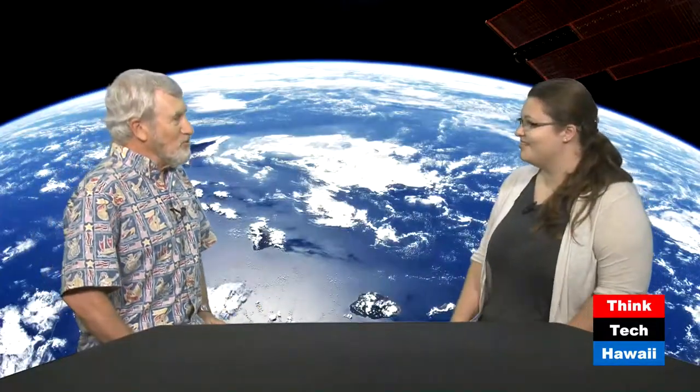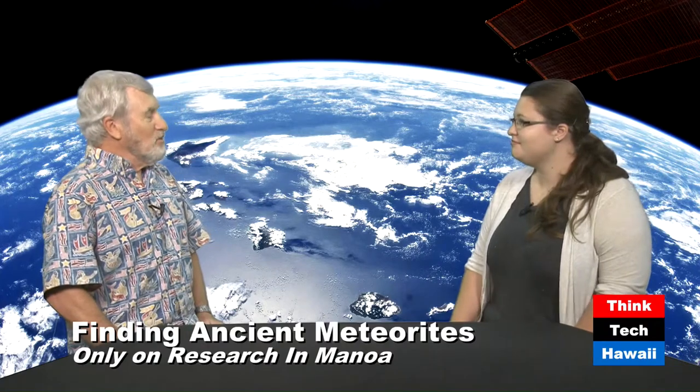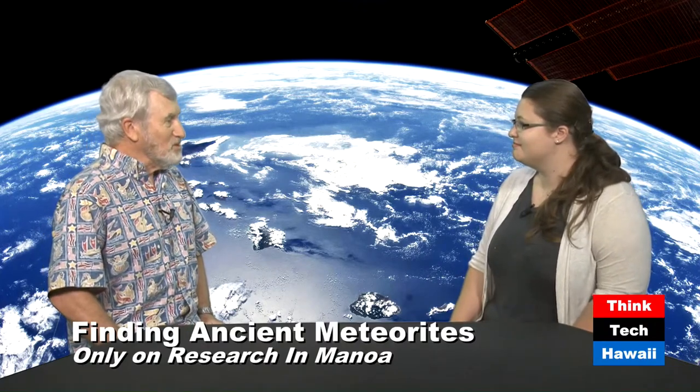It's one o'clock on a Monday afternoon, so you must be watching ThinkTech Hawaii Research in Manoa. I'm your host Pete McGinnis-Mark. Every Monday we bring you science updates from the University of Hawaii, primarily from the School of Ocean Earth Science and Technology, covering oceanography, atmospheric sciences, geology, or planetary sciences. Today our guest is Caroline Kaplan, a graduate student within the Hawaii Institute of Geophysics and Planetology.